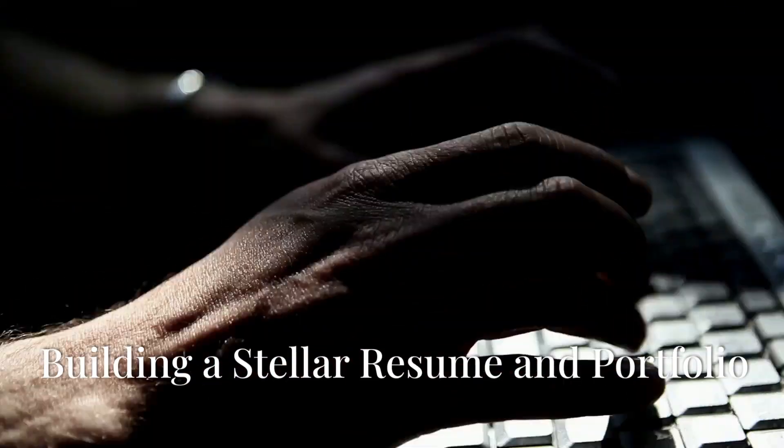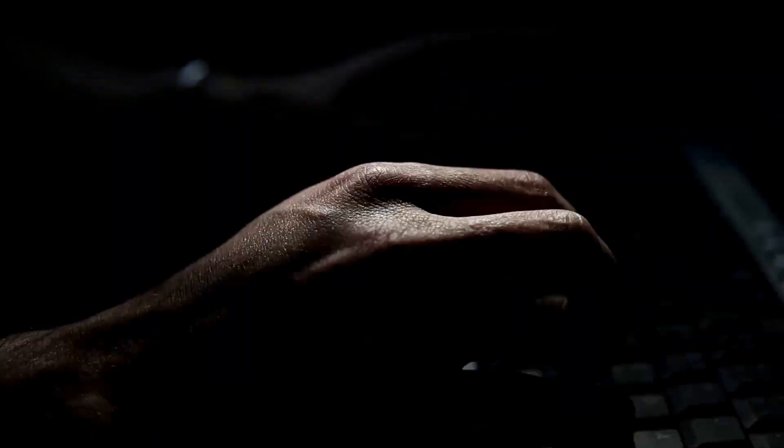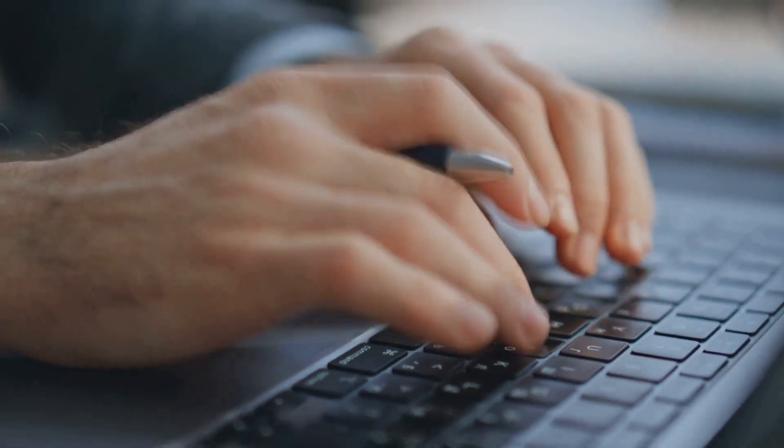Boost your skills by getting certifications from places like CDAC and VLSI System Design (VSD). Then put all your projects, skills, and certifications into a great resume and portfolio — this is how you impress future employers.